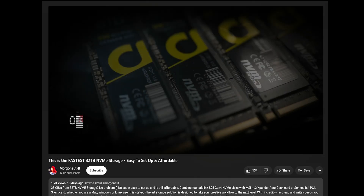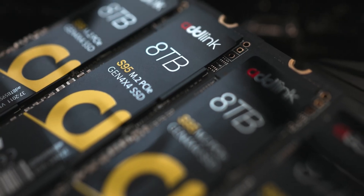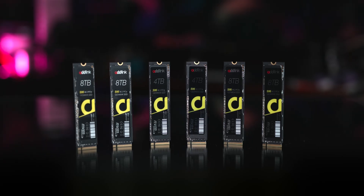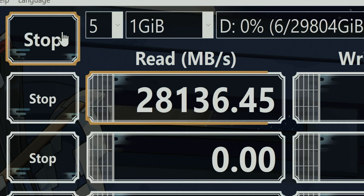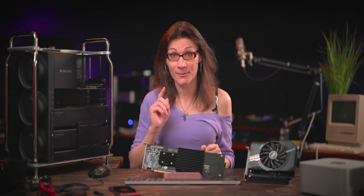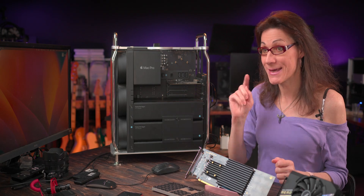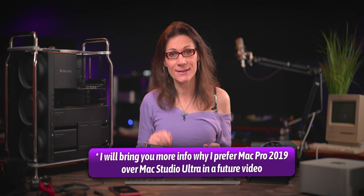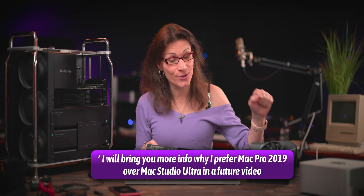In my previous video I showed you the fastest NVMe 32TB RAID array using Adlink S95 8TB NVMe drives, and I squeezed from it over 28GB per second sequential read speed. And I promised to show you how this monster also works on Apple Mac. So here I am — today I'll show you how it performs in my Mac Pro 2019, which I still use as my main daily driver for 8K multi-cam video production, despite having the fully loaded Mac Studio Ultra 2.